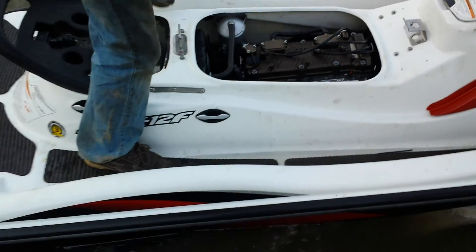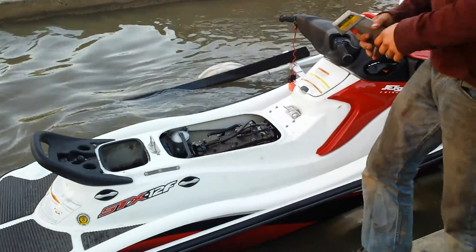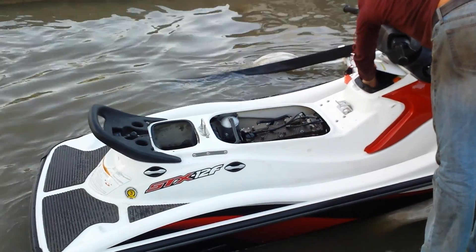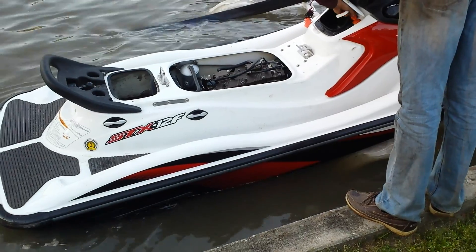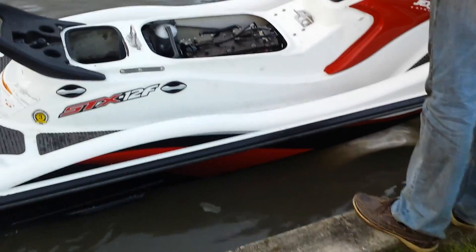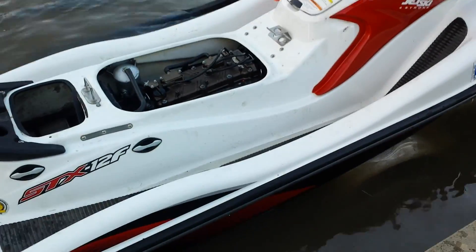So we're going to drain the gas tank on it. The guy Sean had bought it from had put a bunch of fresh gas in — we took a fuel sample but apparently it's not good enough, so we're going to get rid of that. Run it again and go from there. How's the temperatures though? Never got over 120 degrees. Never over 120 — good.